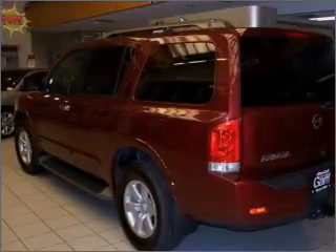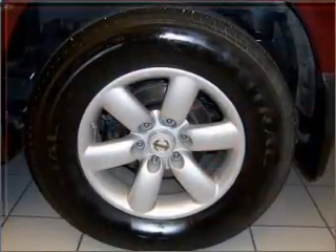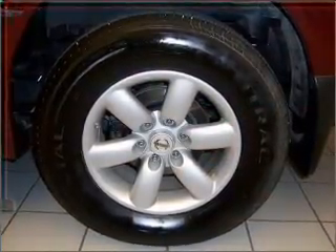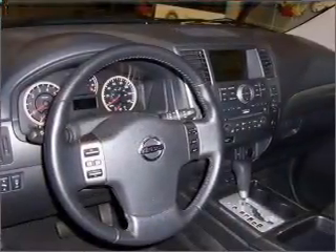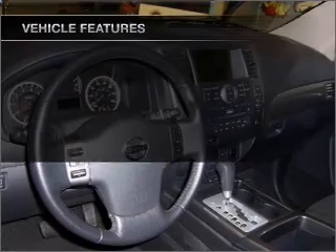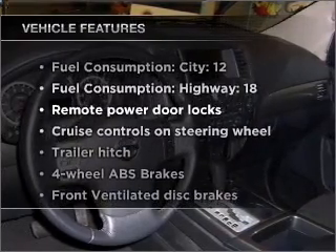With a powerful 8-cylinder engine that responds smoothly to its 5-speed automatic transmission. Savor your listening experience with the premium sound system. The anti-lock braking system will keep you safe on the road. Plus, enjoy these notable features that are included in this vehicle.